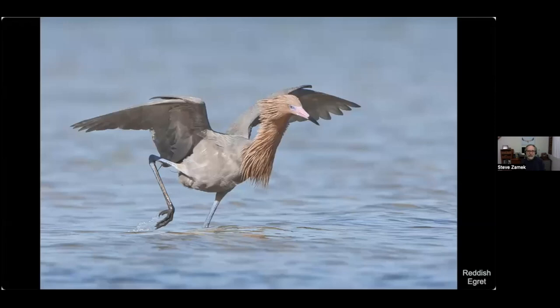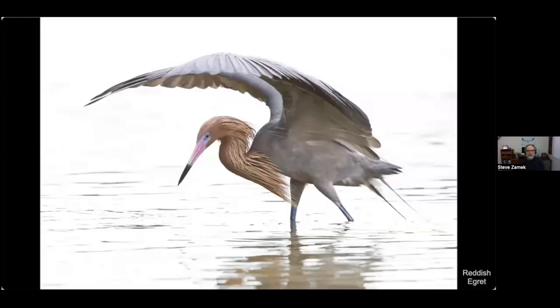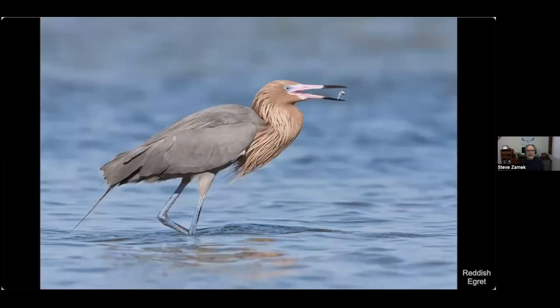Back in Florida, this reddish egret feeds in a different fashion than most egrets and herons. It prances across the water scaring up the fish, then stops and throws its wings out, creating a little bit of shade. Apparently that shade attracts fish — a safe spot where they can escape — and then the egret stabs down into the water and grabs one. This is called canopy feeding. And that's the prize.